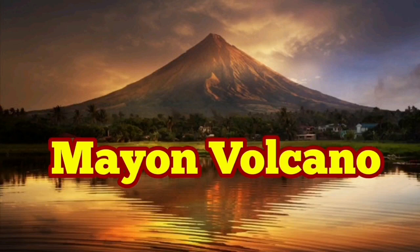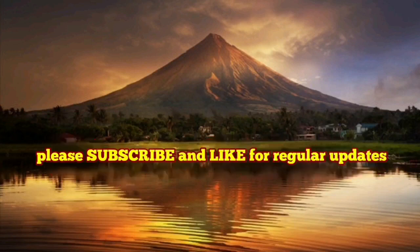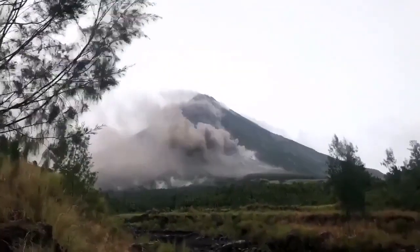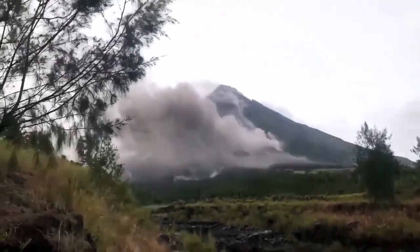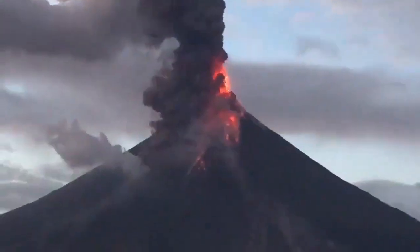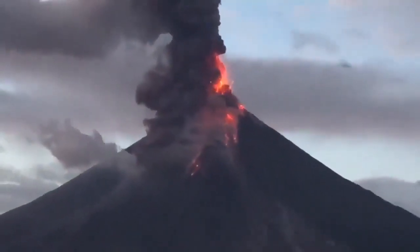Mayan volcano is a sleeping giant. In the Pacific region we have a lot of beautiful volcanoes, some of them are well-shaped ones. This one is very dangerous in a sense — it has pyroclastic flow, it has lahar, and it can have lava actually coming down.